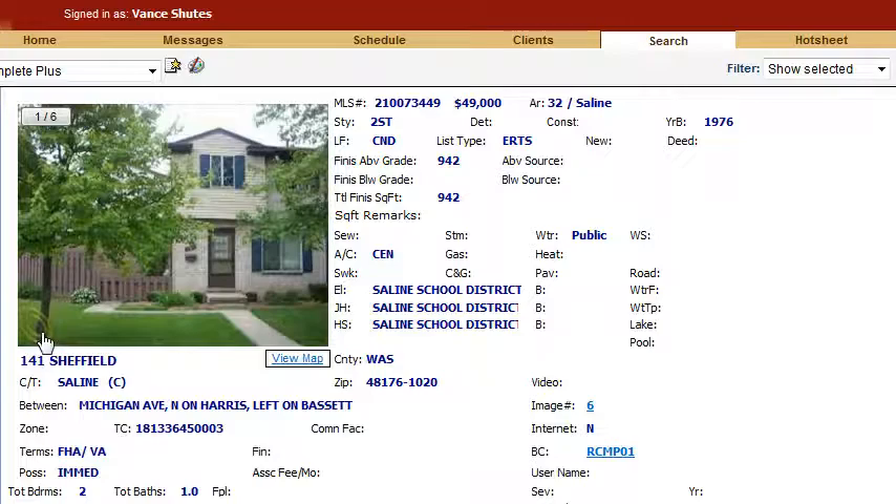Today I'd like to show you a condo in Saline at 141 Sheffield in the Sheffield Square condos. It's a two-bedroom, one-bath property, 942 square feet, and look at that price — $49,000. I haven't seen a price like that in Sheffield in a while.